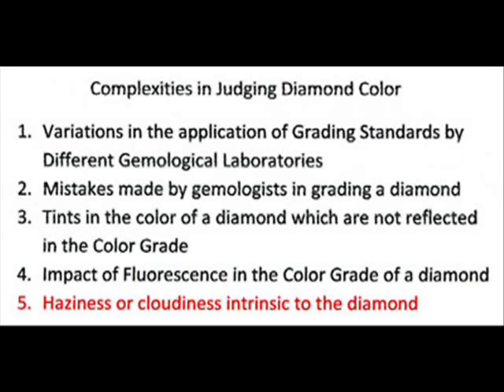Finally, the diamond's crystal may have a haziness or cloudiness in the natural material which is never going to be reflected in the diamond color grade. If a diamond — even a colorless diamond, D, E, or F color — has such haziness or cloudiness, it is an undesirable diamond. The color grade will not tell you whether that is true or not. Only an expert diamond dealer looking at that diamond can help you understand.